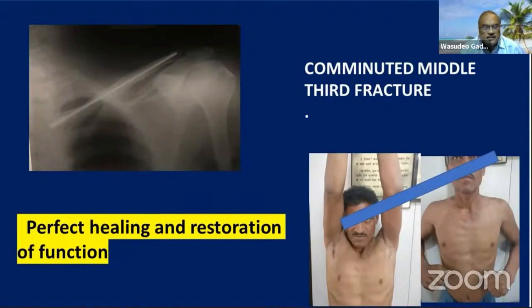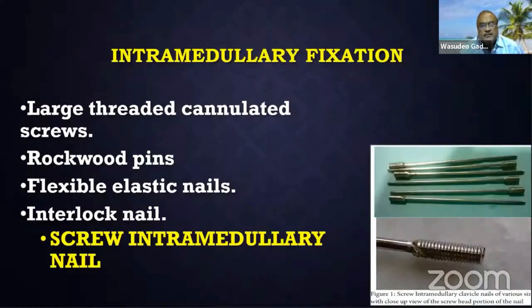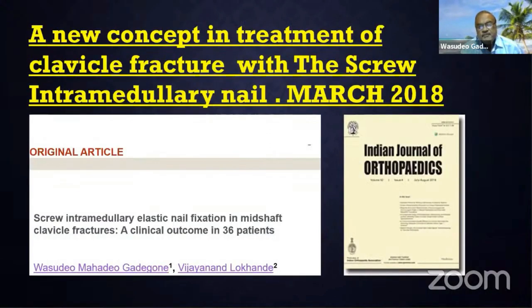In comminuted middle-third fractures, the goal is perfect healing and restoration of function. For intramedullary fixation, there are many devices used nowadays: large threaded cannulated screws, Rockwood pins, flexible elastic nails, and interlock nails. I use a screw intramedullary nail — a paper on this was published in March 2018 in the Indian Journal of Orthopedics. I now have more than 100 cases, with 30 cases reported showing very gratifying results.